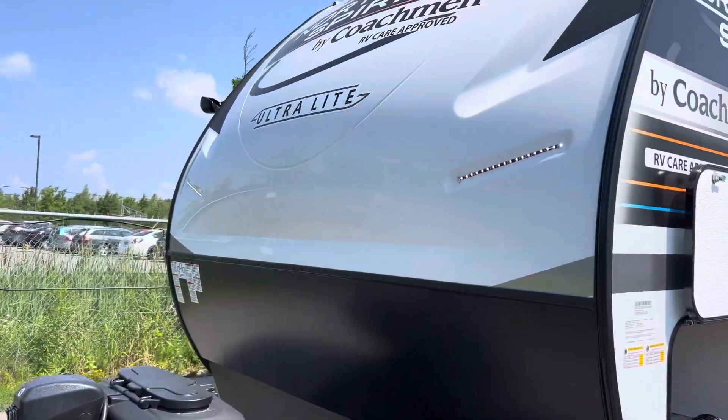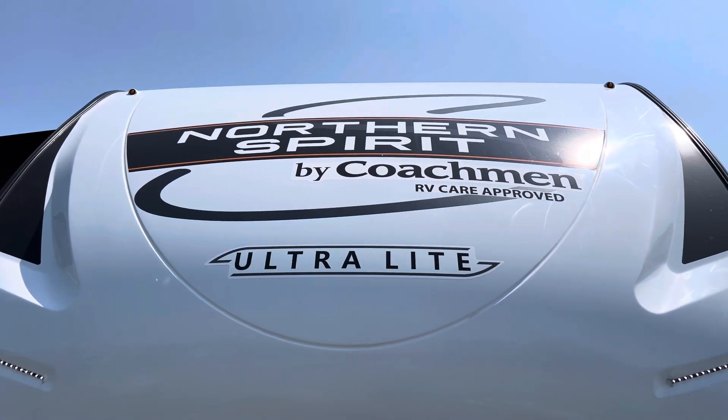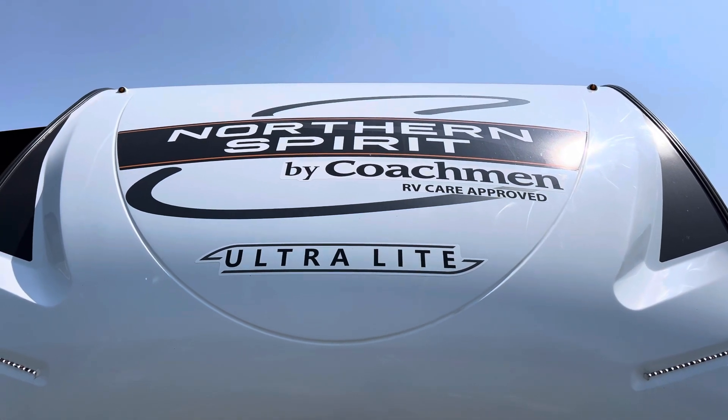So this is the brand new 2024 Northern Spirit Coachman 3379 Ultralight trailer. This is an absolutely stunning trailer — you've got to come out and check it out here at Primo RV Center in Ottawa.